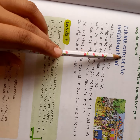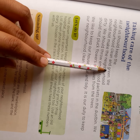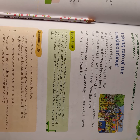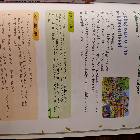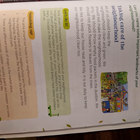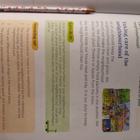Now let's talk about taking care of the neighborhood. All of us should keep the neighborhood clean and green. We keep our house clean, so we should also keep our neighborhood clean. We should throw empty food packets in the dustbin and not leave them on the road.